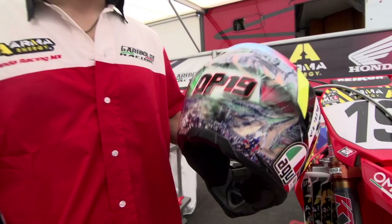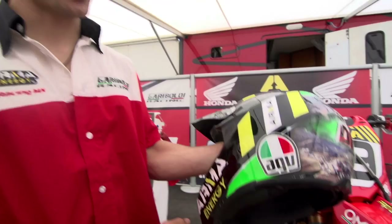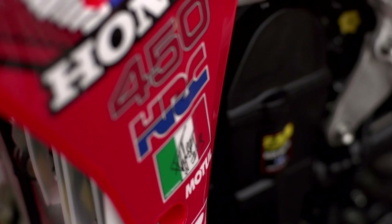We have a special helmet for this race. It's the design from '86. You see it here, guys — you have to look at the race. It's unbelievable and I love the helmet, it's so, so good. And we have the Italian flag on the front — it's amazing for this race.